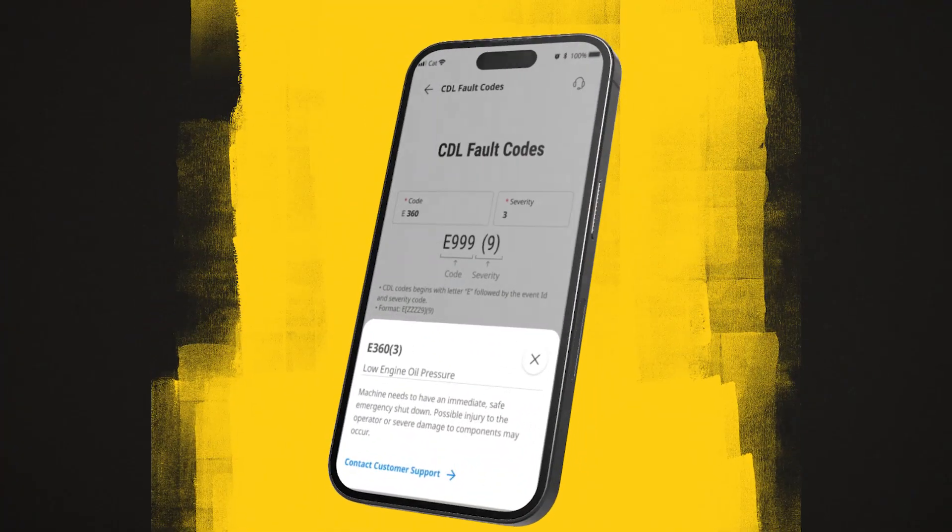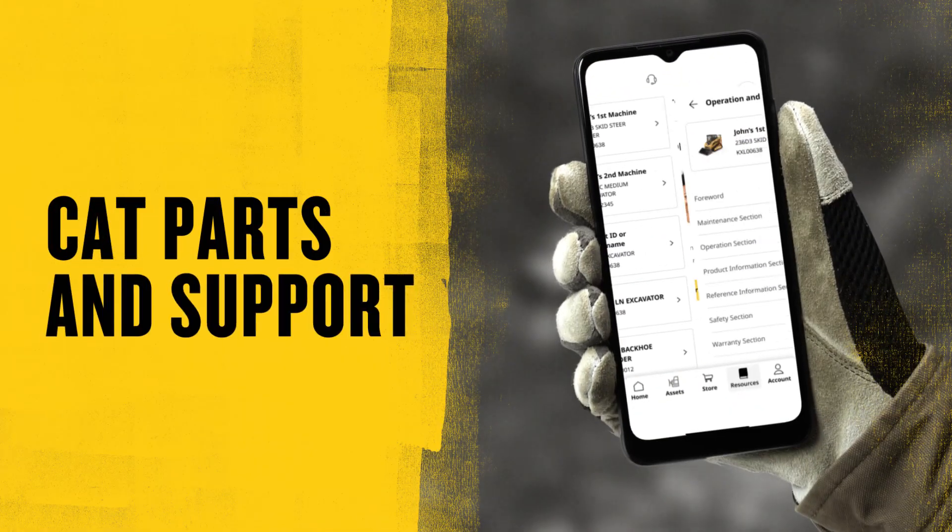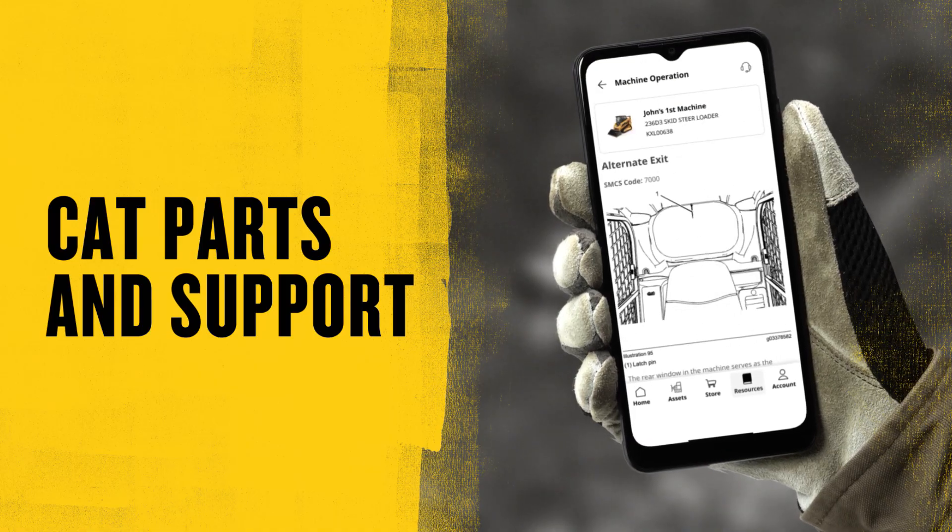With maintenance reminders and more, your assets can stay up and running. Get the cat parts and support you need for the job, on the job.